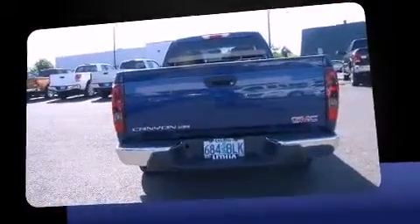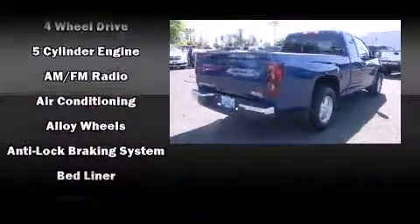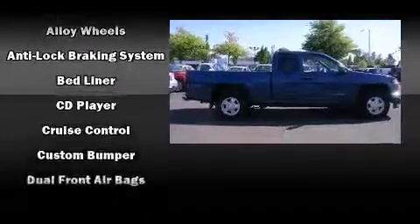The following features are included: a tachometer, variably intermittent wipers, a rear step bumper, a front bench seat, fully automatic headlights, and much more.